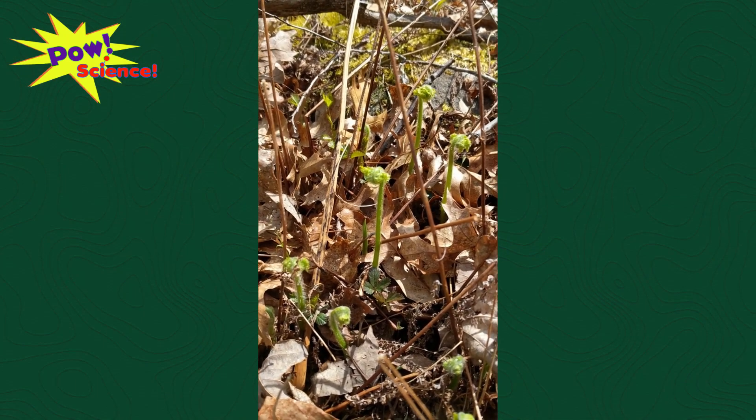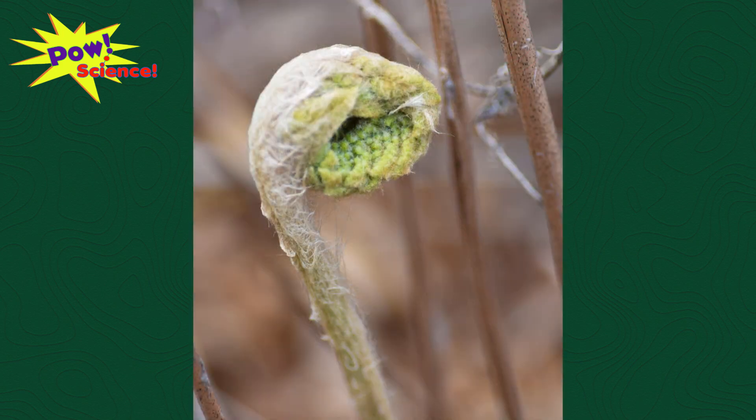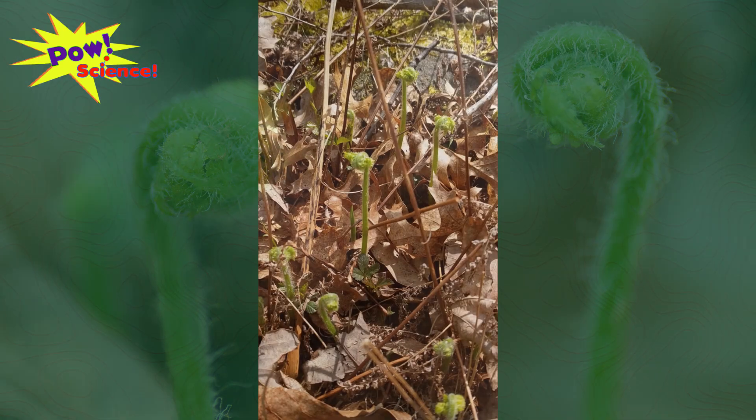Later on in the summer, the ferns are going to be big and fully grown, so they're not going to look like this anymore. I honestly just think they're really cool and beautiful. I actually think that fiddleheads look even cooler than the real grown-up ferns. It's something I like to take advantage of at this time of year.